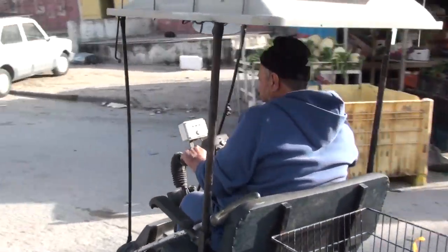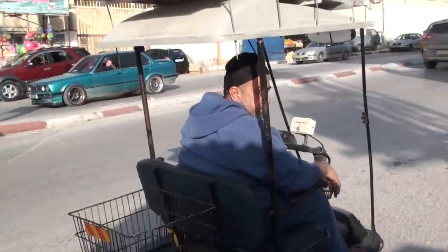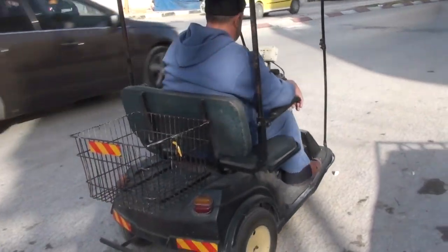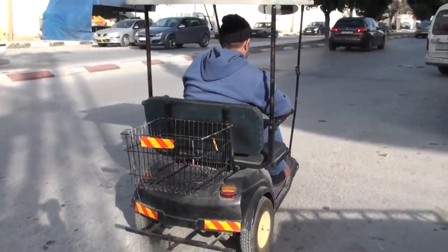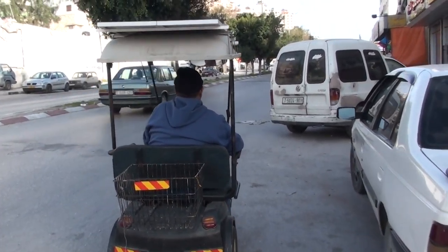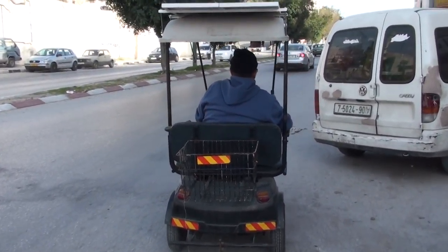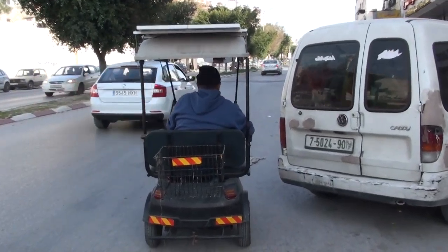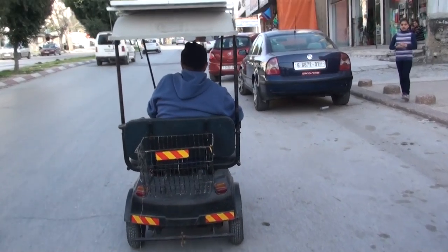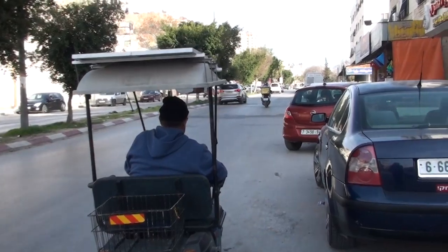It's silent and beautiful. Notice no license plate. No emissions. Down the road we go.